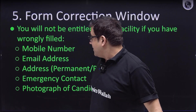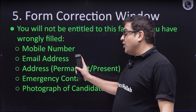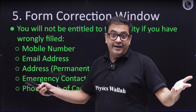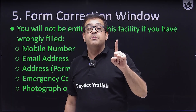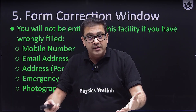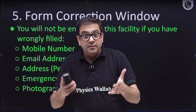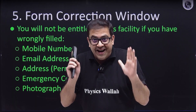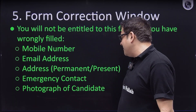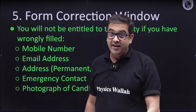The five things you cannot change are: your mobile number, your email address, your permanent and present address, your emergency contact number (which should be your guardian's or parent's number), and your photograph. These five fields cannot be corrected once submitted, so fill them correctly the first time.